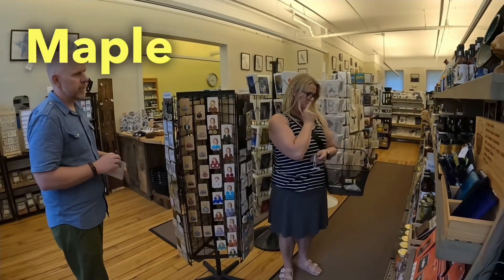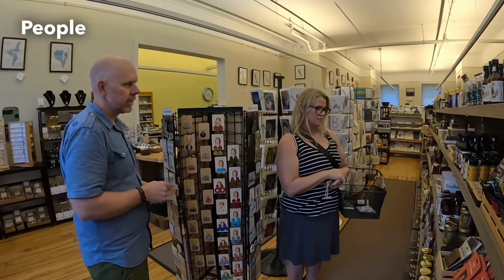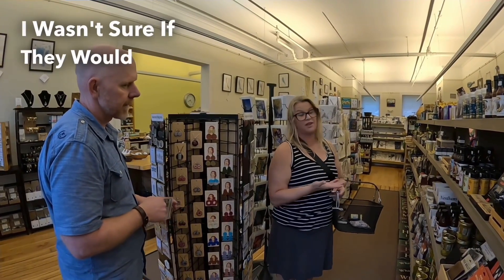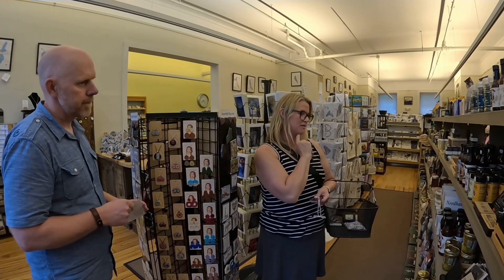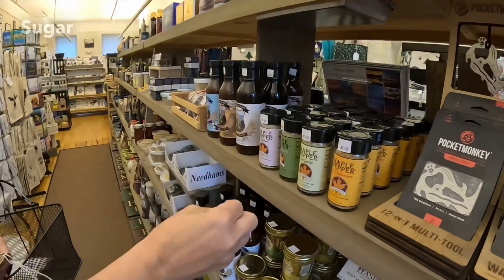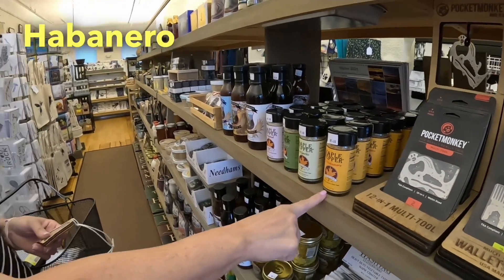I think the maple pepper is good because it has maple sugar in it. A lot of people love the habanero one because you get that combination of hot and sweet at the same time. I wasn't sure if they'd like spicy things, so I was going to go with the Maine maple with garlic, but we're going to try the rosemary one. It's maple sugar mixed with either regular pepper, rosemary, garlic, or habanero for a little spice.